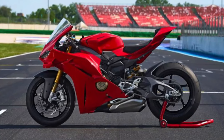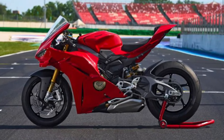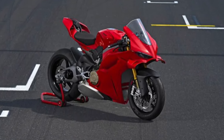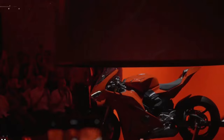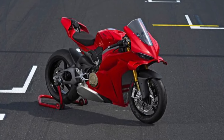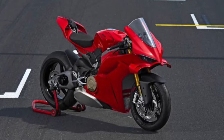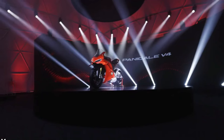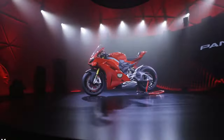The 2025 Ducati Panigale V4 epitomizes Ducati's commitment to high-performance motorcycles, blending cutting-edge technology with race-inspired design and engineering. As the flagship model in Ducati's superbike lineup, the Panigale V4 represents the pinnacle of Italian craftsmanship and innovation. Here's an in-depth look at what makes the 2025 Ducati Panigale V4 a standout in the world of sport bikes.